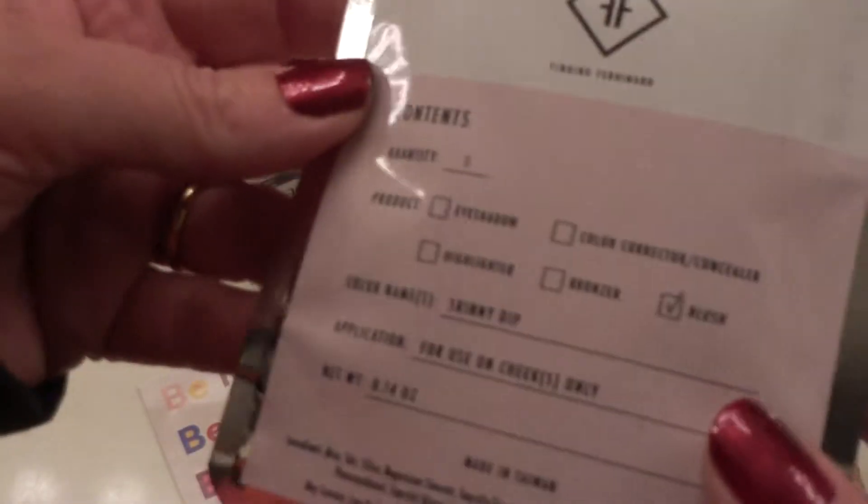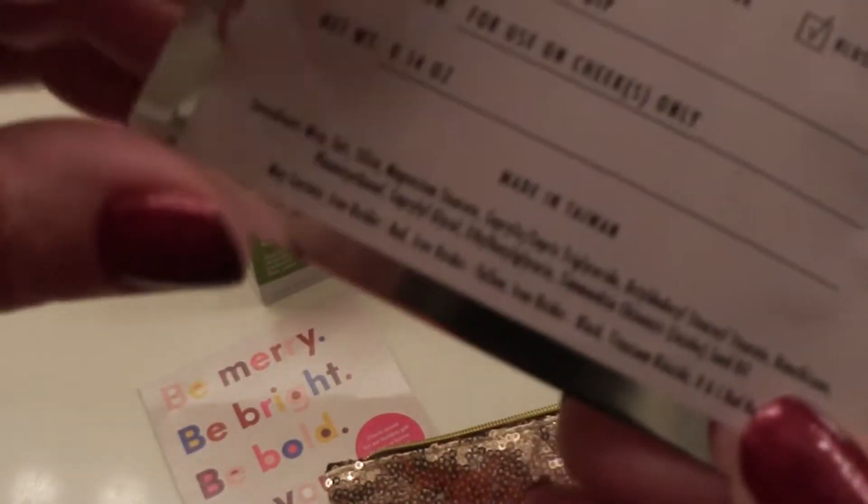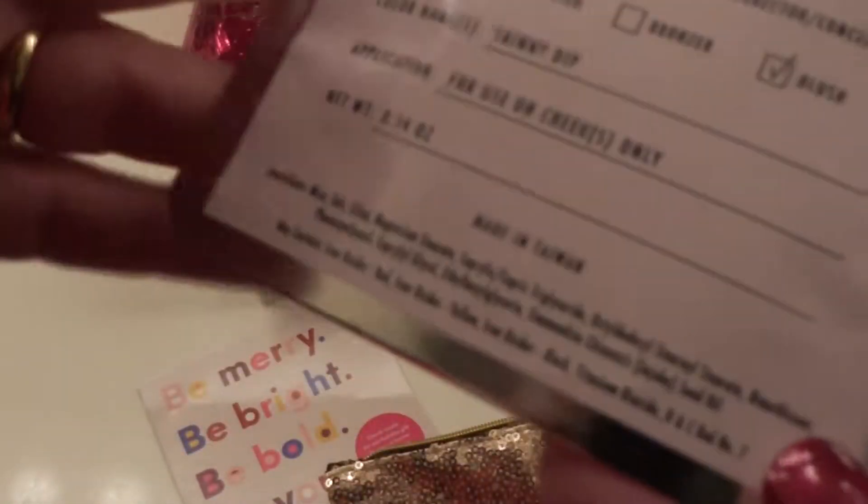This one's already sticking out. Let's just see what this is. It's something by Finding Ferdinand. We've got a blush in the color Skinny Dip, for use on cheeks only. Made in Taiwan. It's in a handy little sealed packet. In the color Skinny Dip — beautiful.